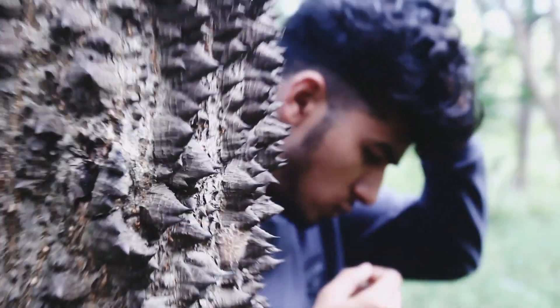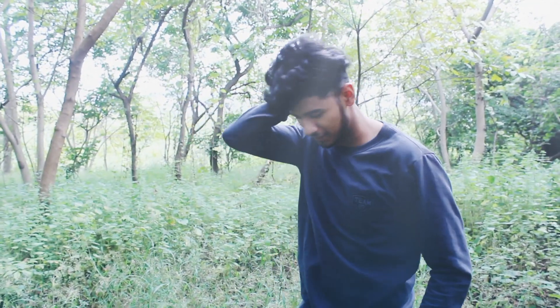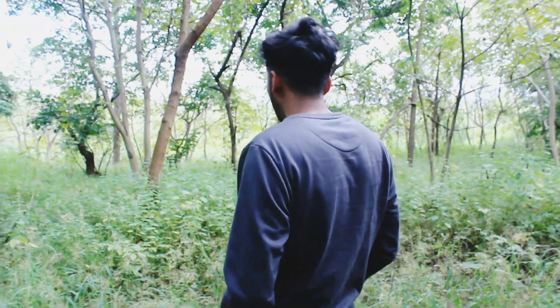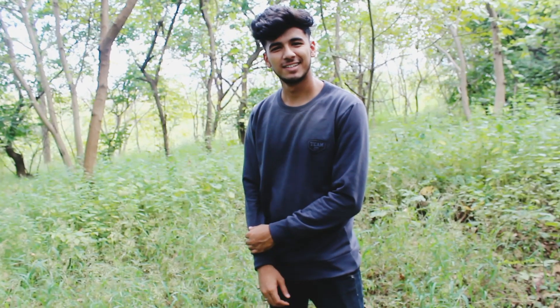Sweatshirts are something you can style with denims, oversized t-shirts, and much more — I will make a video on that later. But you need to have some pale color sweatshirts in black, gray, and brown in your wardrobe.